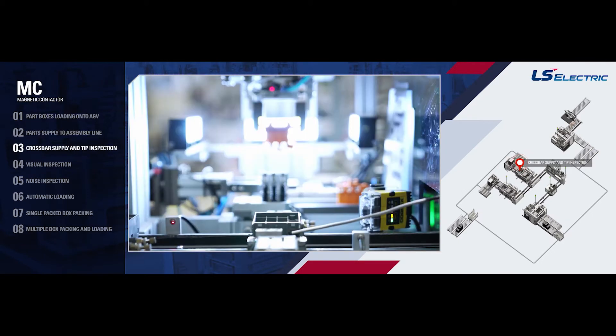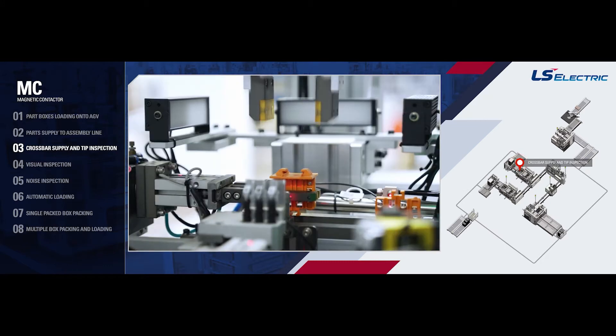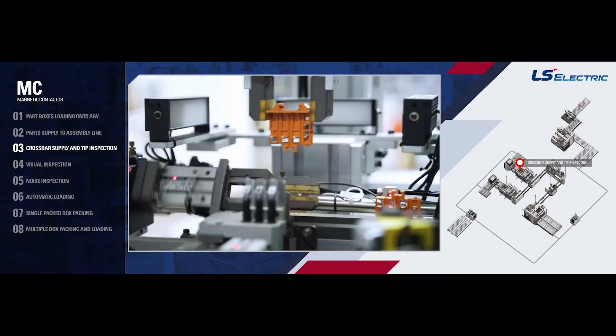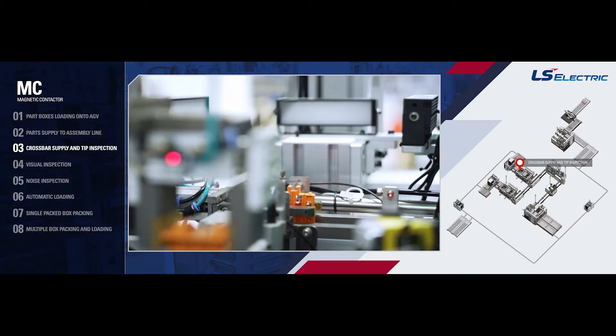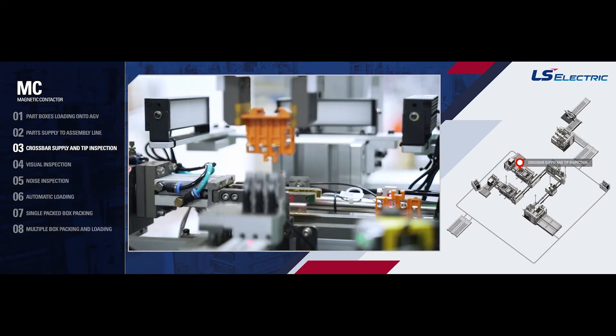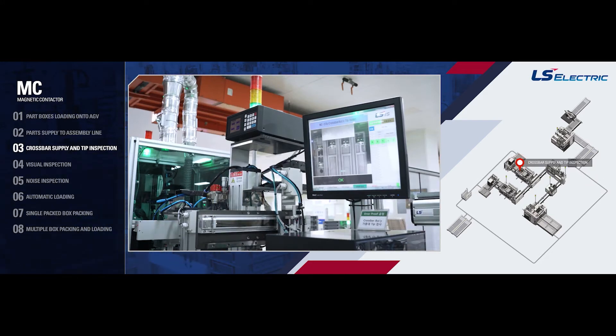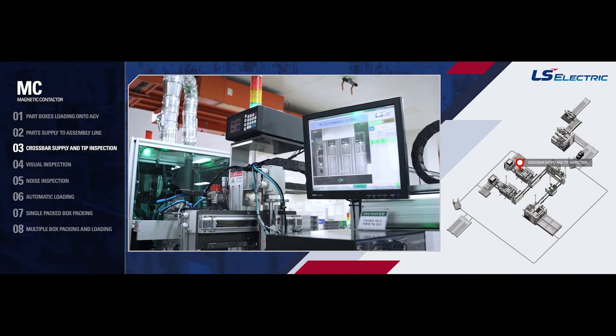Crossbar Supply and Tip Inspection: The crossbars are automatically transported and loaded from the ATC box to the conveyor of the MC crossbar assembly process. The system checks the optical sensor and assembly direction, as well as conducting a visual inspection to check for reverse assembly or omission of the main and auxiliary contacts.